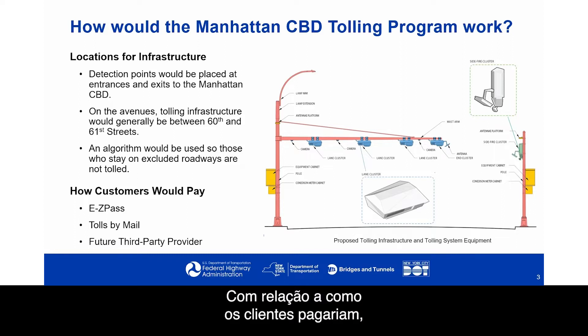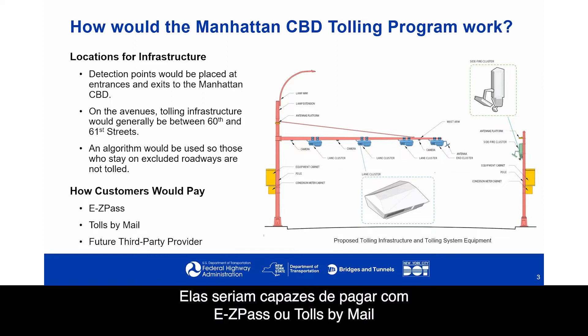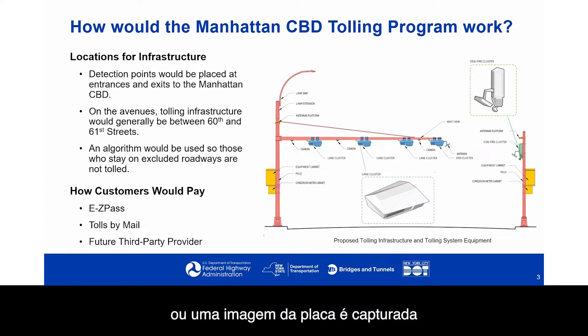With respect to how customers would pay, it would be very similar to what people experience today. They would be able to pay with E-ZPass or tolls by mail, where an image is taken of the license plate and a bill is mailed to the registered owner of the vehicle. We will also have the capability for future third-party providers — companies that may use different types of technology that can link into this system.